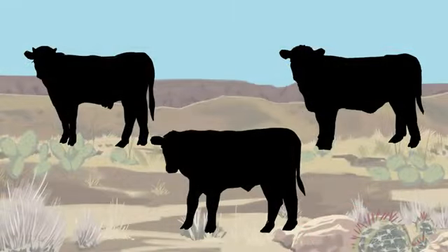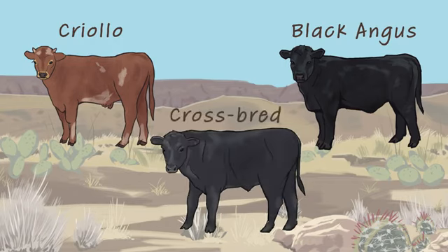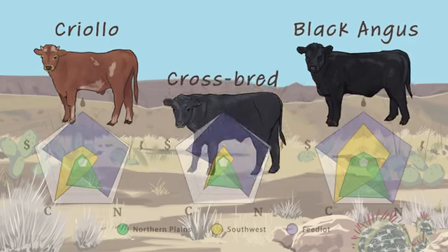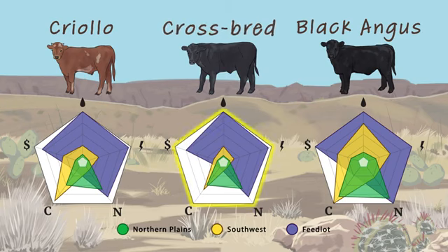The Sustainable Southwest Beef Project is also studying the impact of different cattle breeds on resource use, outputs, and land. Researchers are evaluating heritage Raramuri Criollo cattle, Angus, and a crossbreed of the two. Crossbreeding ideally carries the benefits of Criollo heritage traits in the cow herd while producing a calf with body characteristics more like its Angus sire. In a simulation comparing breeds, the Criollo-Angus crosses had the smallest environmental impact in all three supply chains.